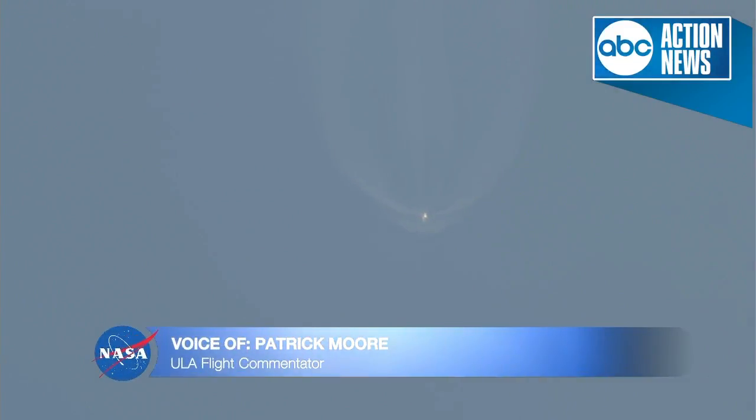Now passing 3 minutes into flight, approximately 1 minute remaining until booster engine cutoff. RD-180 continues to perform well. Vehicle trajectory continuing down the middle of the range track. ULA's Patrick Moore providing vehicle ascent data.